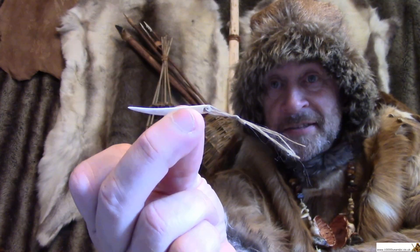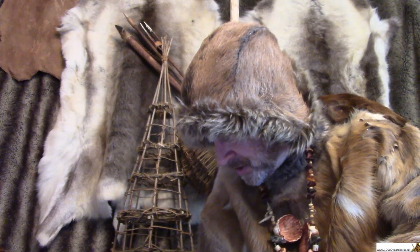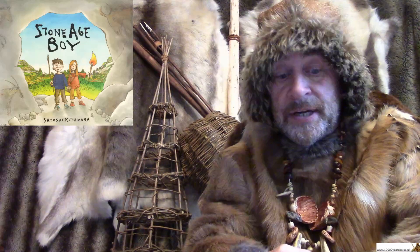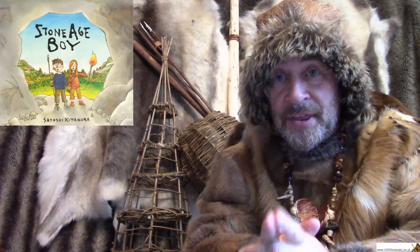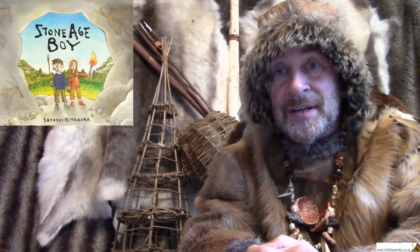So each deer was carrying four needles ready to make into a coat. If you look in the book Stone Age Boy, somewhere in there you can see pictures of people making needles.